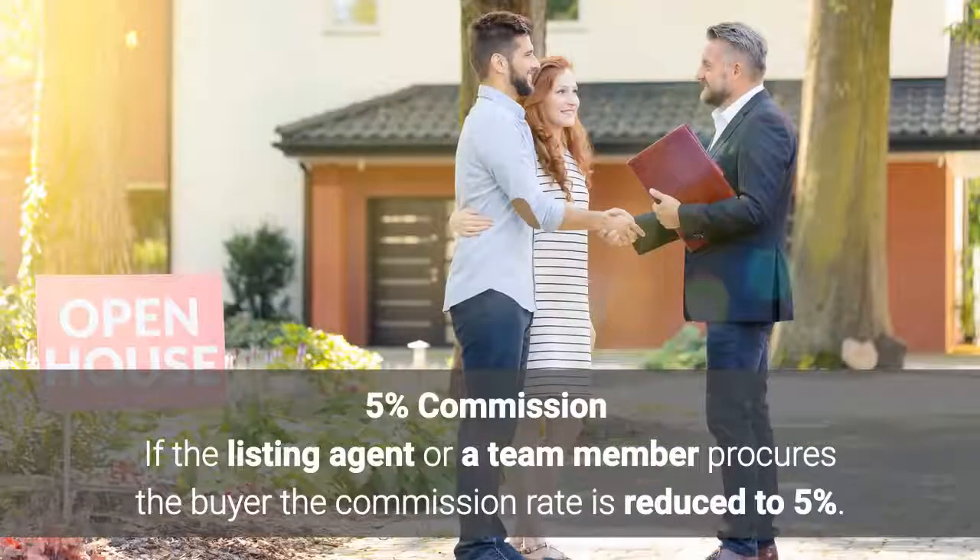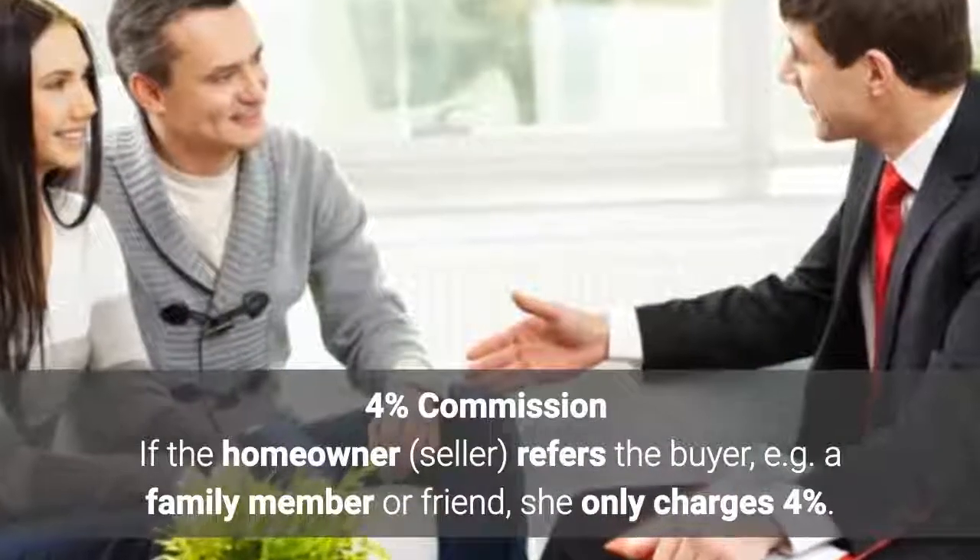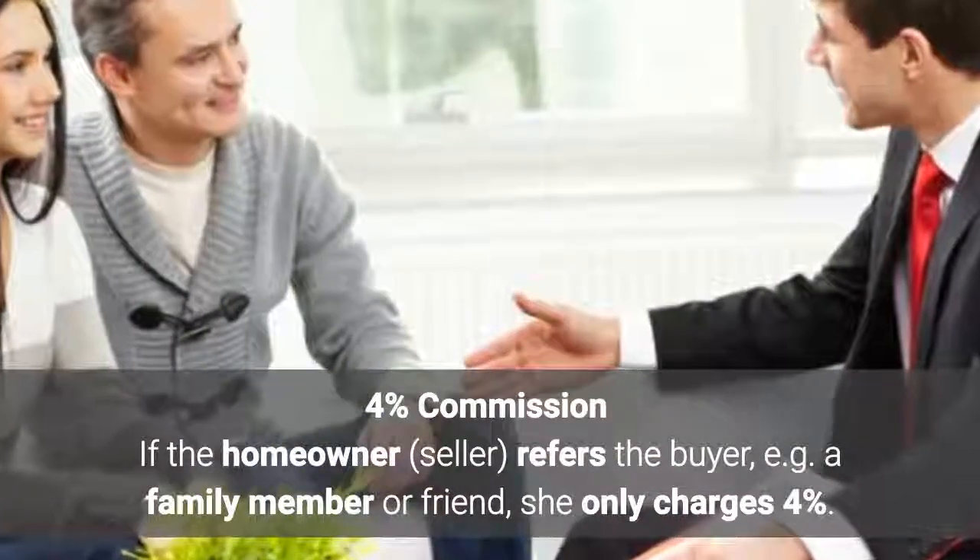At 5% commission, if the listing agent or a team member procures the buyer, the commission rate is reduced to 5%. At 4% commission, if the homeowner refers the buyer — for example, a family member or friend — she only charges 4%.